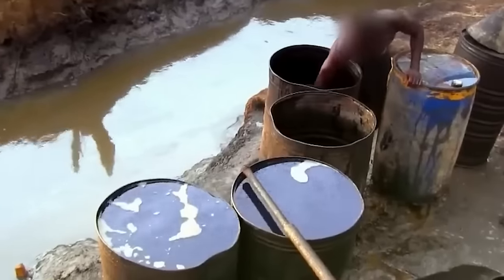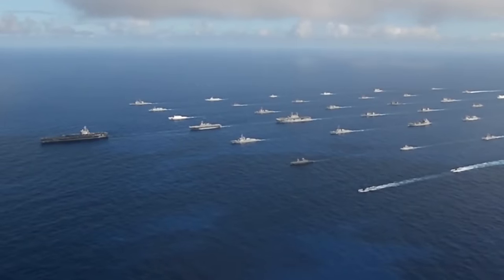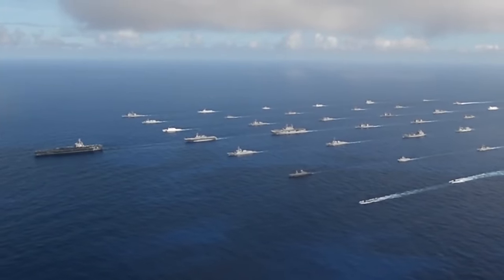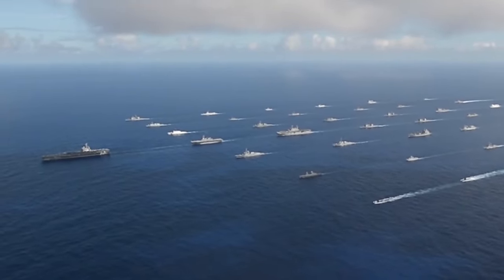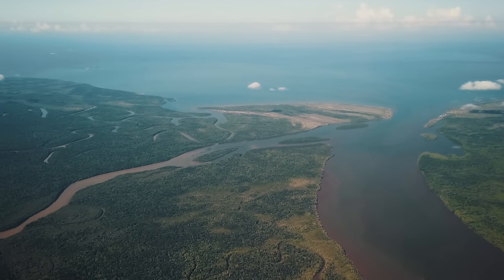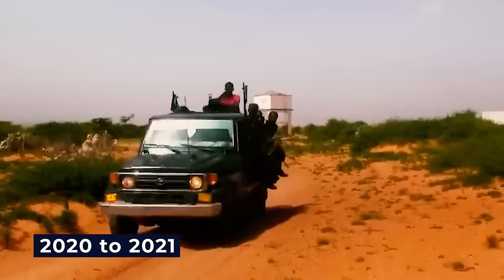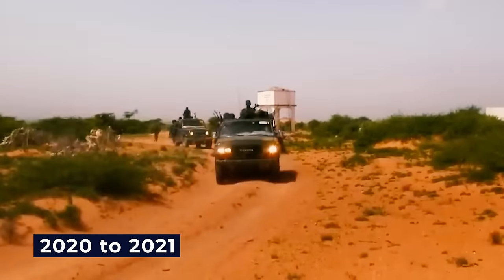It is worth noting that piracy has decreased significantly in recent years due to increased international cooperation and the implementation of stricter laws and penalties. The Gulf of Guinea, which stands out as the global piracy hotspot, being responsible for all reported kidnapping incidents worldwide, has reported that incidents dropped from 2020 to 2021.